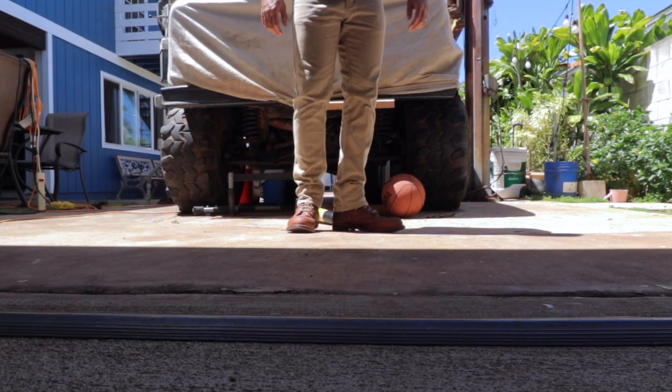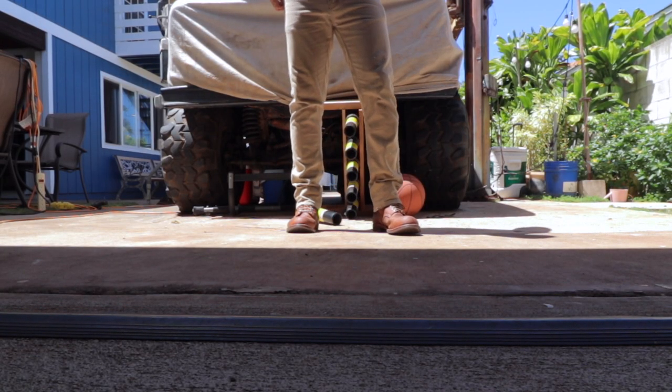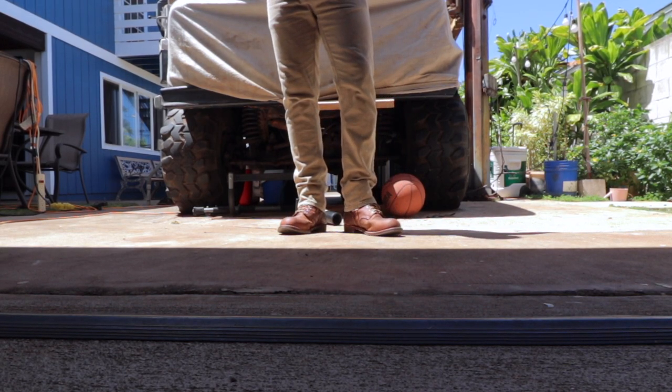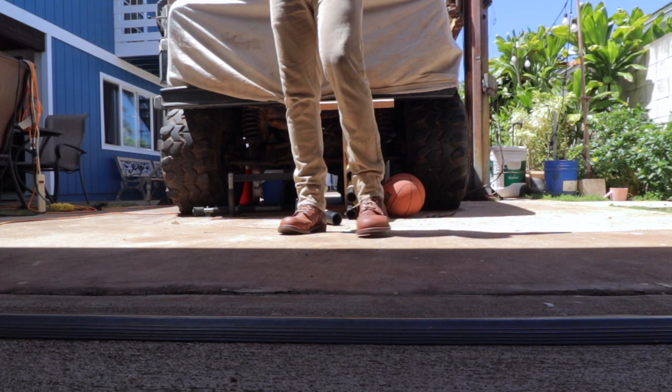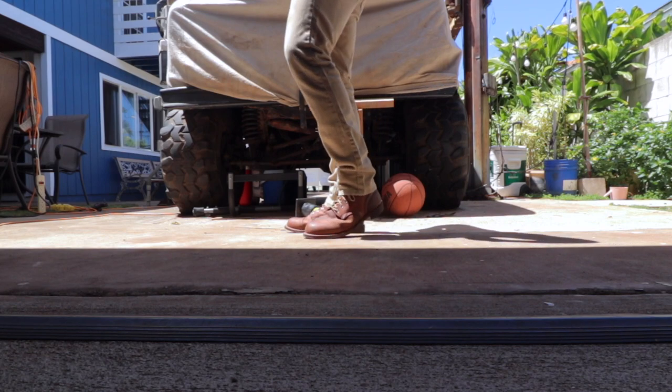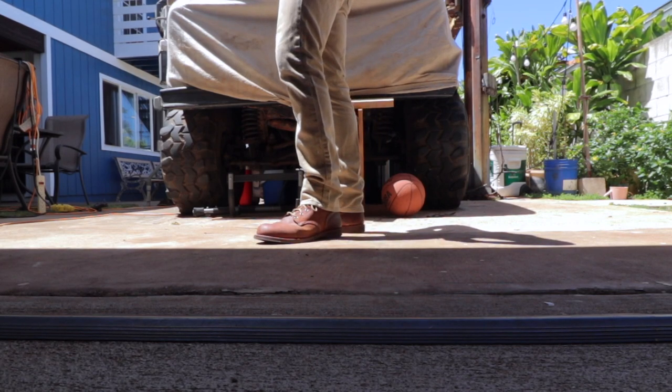Thirdly, it is just an awesome pair of boots. You can't beat the silhouette of the Iron Rangers and how they look in any condition — with the exception of going out to dinner with my wife, where I have another pair for that. But this is an all-around pair of boots and I think it's awesome that it serves that purpose.